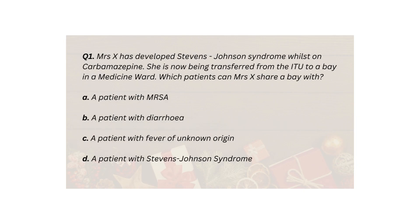Q1. Mrs X has developed Stevens-Johnson syndrome whilst on carbamazepine. She is now being transferred from the ITU to a bay in a medicine ward. Which patients can Mrs X share a bay with? A. A patient with MRSA. B. A patient with diarrhea. C. A patient with fever of unknown origin. D. A patient with Stevens-Johnson syndrome.